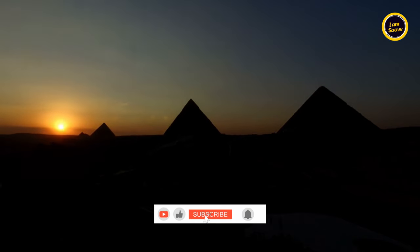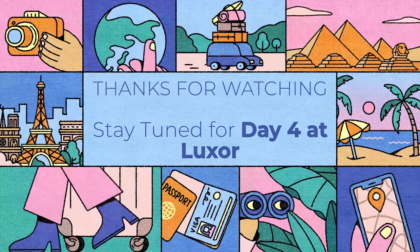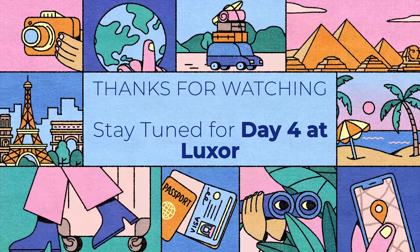Thanks for watching! Do like the video and subscribe to the channel. Stay tuned for our vlog on day four at Luxor.